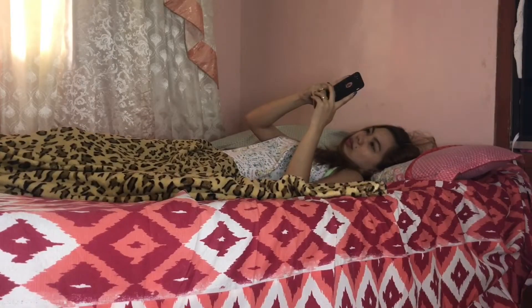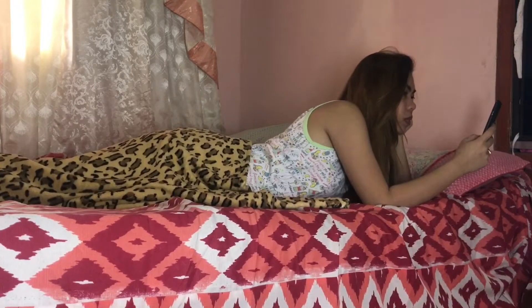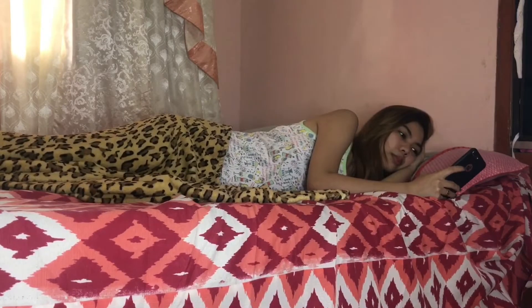Today is Valentine's Day and since I am single, I don't have a date to go to — I'm just gonna lay in my bed all day and all night. But suddenly, I received a text message. It is a message from someone who reminds me of our date tonight, a date that I totally forgot. What am I gonna do now?